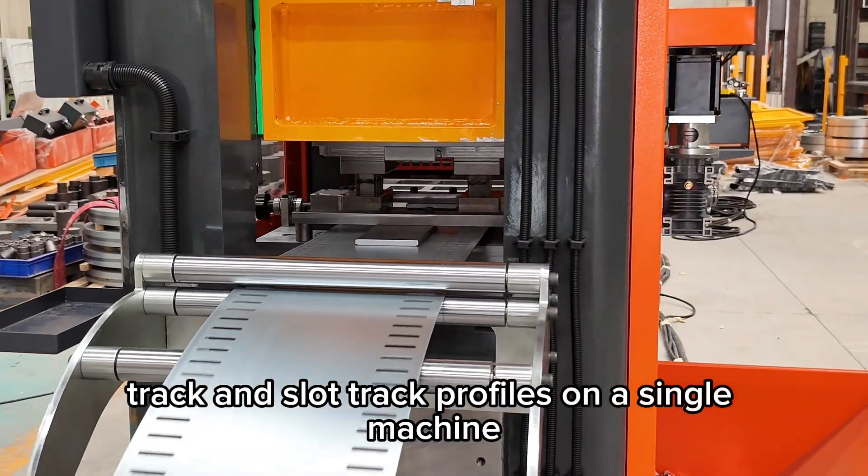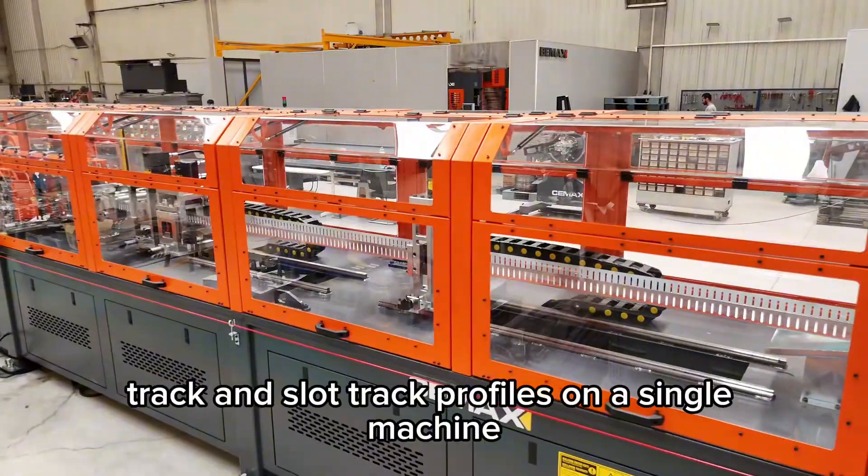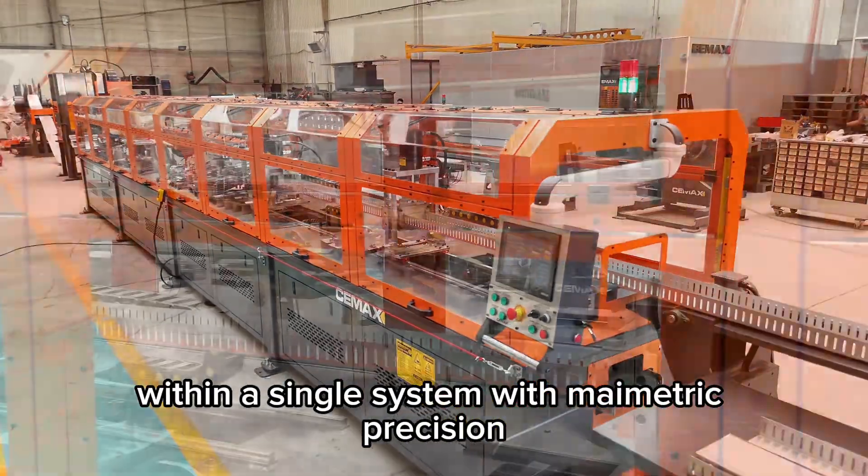track, and slot-track profiles on a single machine, within a single system, with millimetric precision.